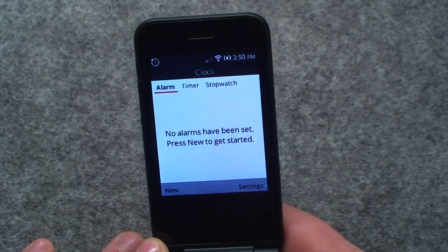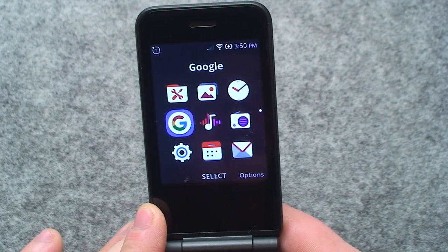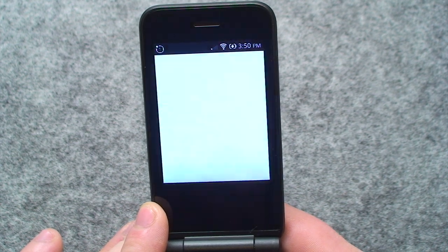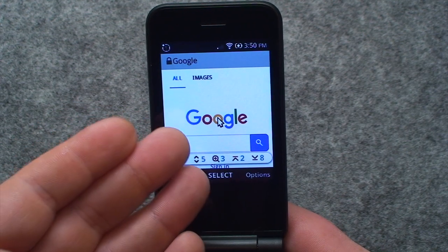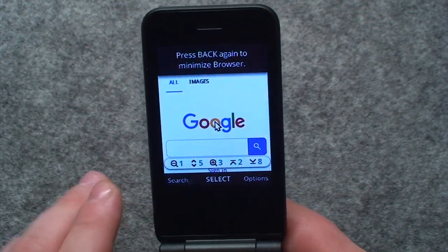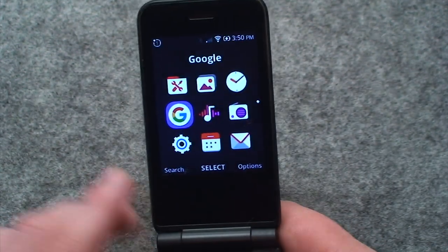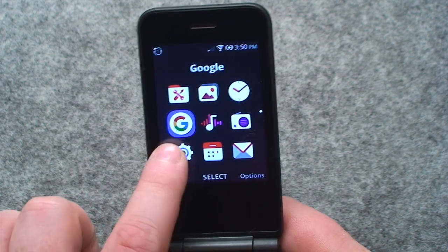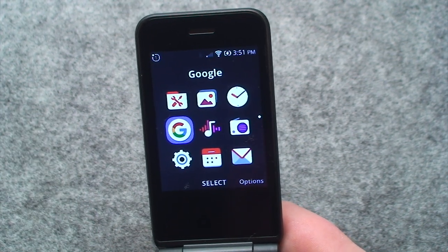There's a clock app wherein you can set an alarm, a timer, and a stopwatch. Don't get your hopes up — this doesn't actually have the Google app installed. It will just take you to the Google website in the web browser. I know this is the web browser because if I go to back out of it, it'll actually warn us that pressing back again will minimize the browser. So that's not an app — it's just a bookmark that takes you right to Google.com. Kind of pointless, but it is what it is.